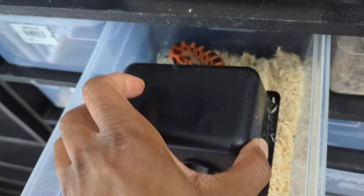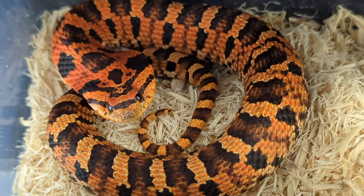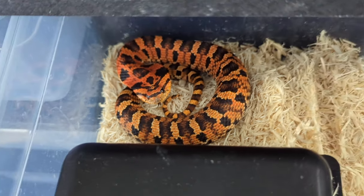This right here is another Eastern — this is a male Eastern Hognose, produced by Kevin Fisher, just like the female that I have.